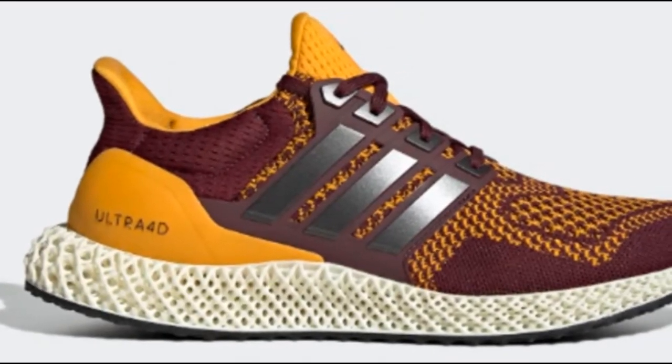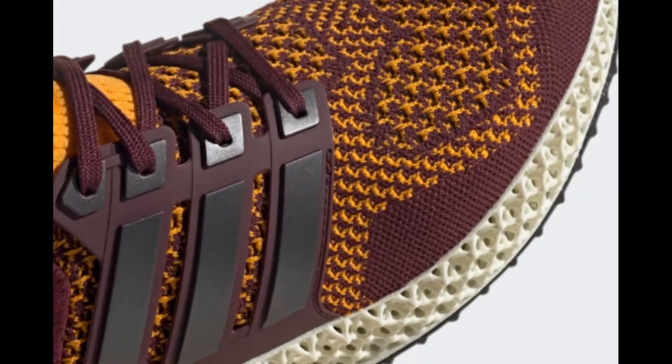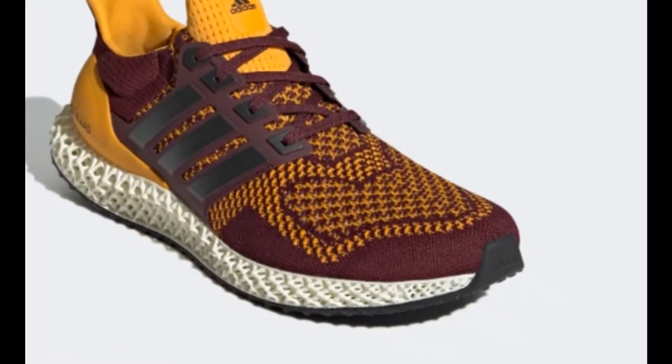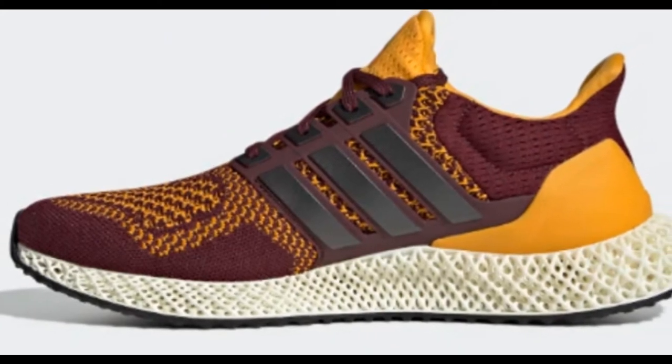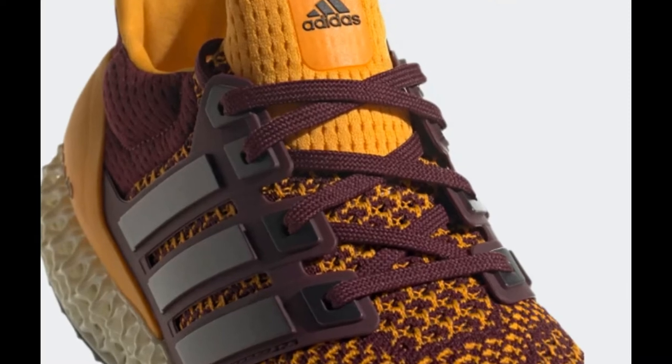The best of Adidas running technology is on display in these Adidas Ultra 4D Shoes. Liquid resin, light, and oxygen are combined to create a futuristic lattice midsole. The result is precise tuning and long lasting comfort.